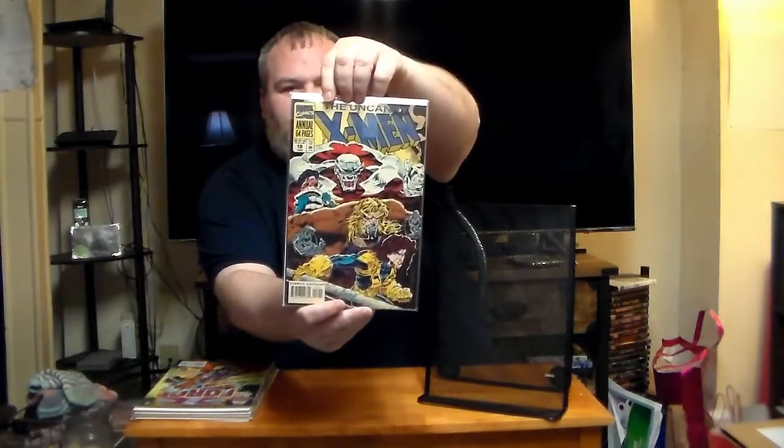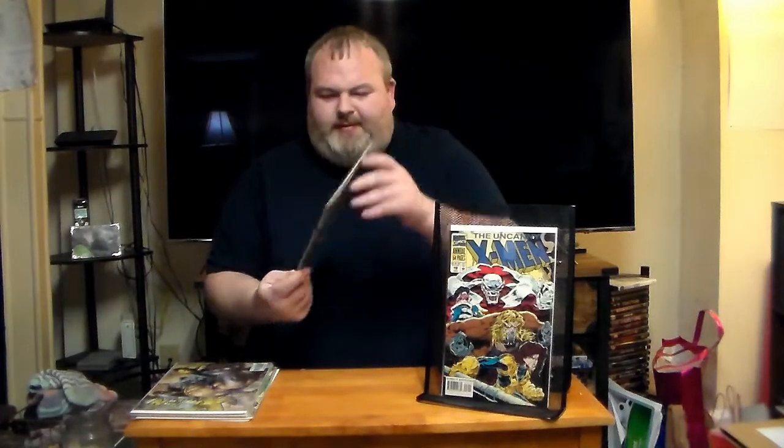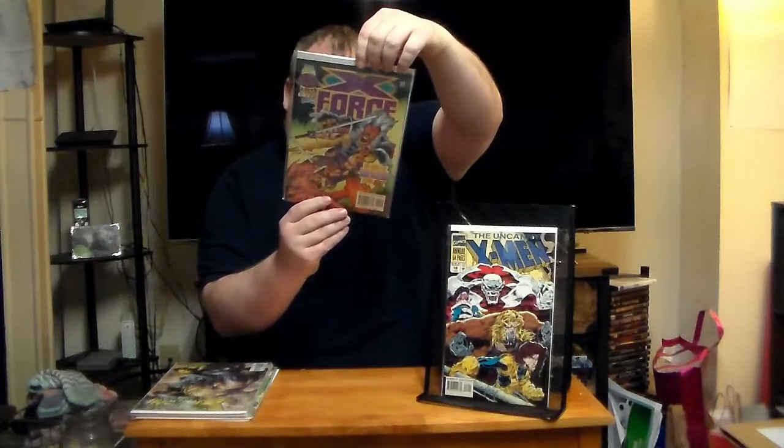So the first book we've got is a thick book. We've got the Uncanny X-Men number 18 — it's an annual. Looks like it's got Jubilee and Sabretooth. And these are double-sided, so on this side we've got Uncanny X-Men number 468. Next book we've got X-Force number 59, The Secret of Shatterstar, and then on the opposite side we've got X-Force number 58. So we've got number 58 and number 59.